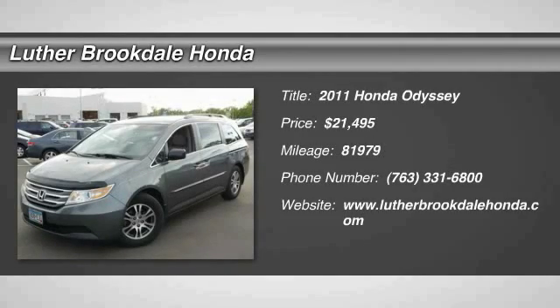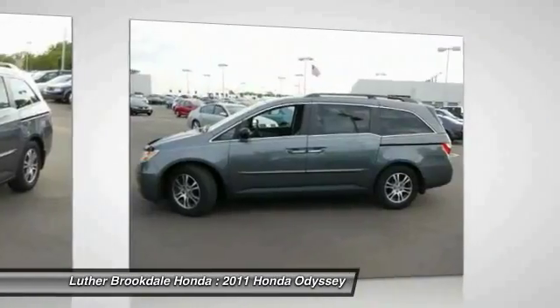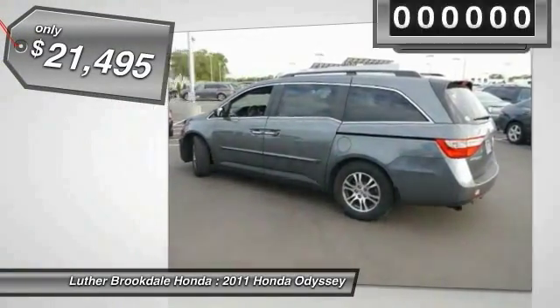2011 Odyssey. The Honda Odyssey is a showcase of distinguished style, captivating technology, and advanced safety features. A must for all families and is priced below $25,000.